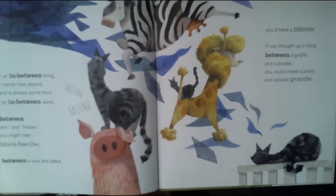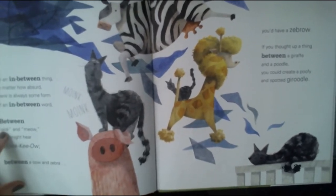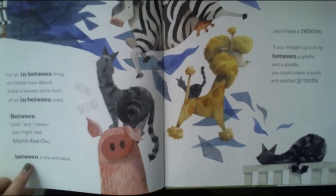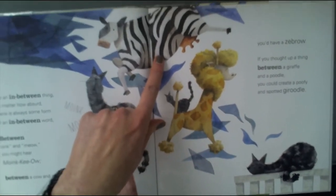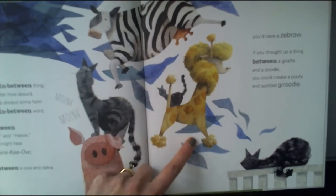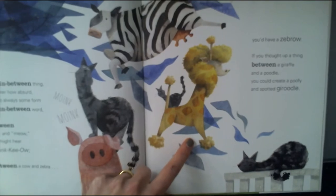For an in-between thing, no matter how absurd, there is always some form of an in-between word. Between oink and meow, you might hear moink-keow. Between cow and zebra, you have a zebrow. If you thought of a thing between a giraffe and a poodle, you could create a poofy and spotted geroodle.